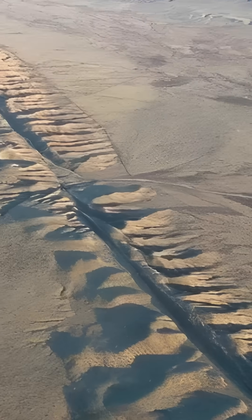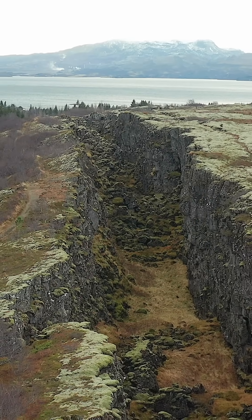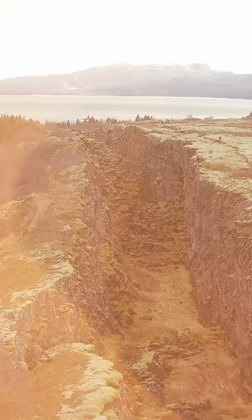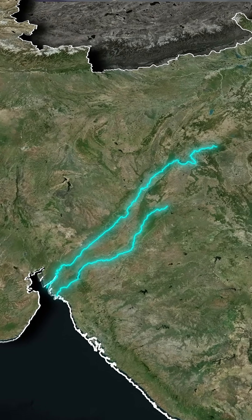But what exactly is a rift valley? It's formed when tectonic forces stretch and split the crust, creating a long, narrow trough with steep, elevated sides. Over time, rivers like the Narmada and Taphi occupy these troughs, carving out dramatic landscapes.